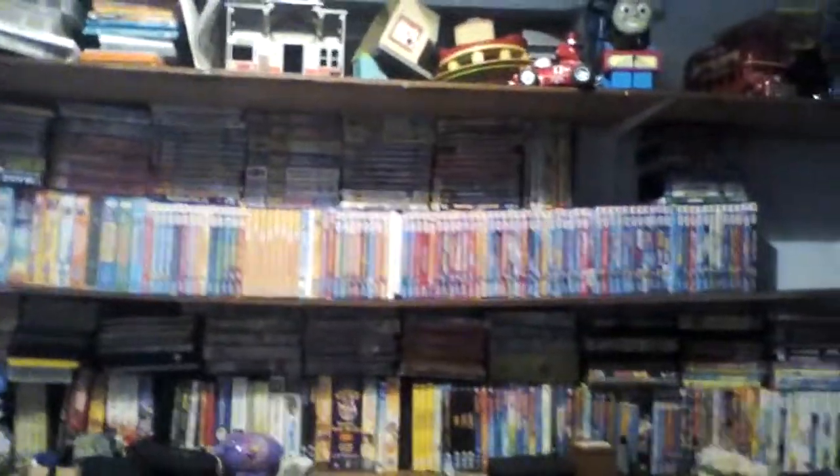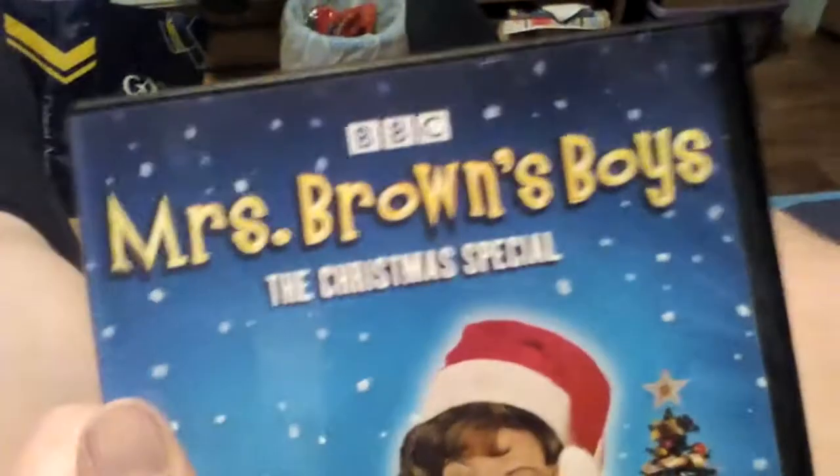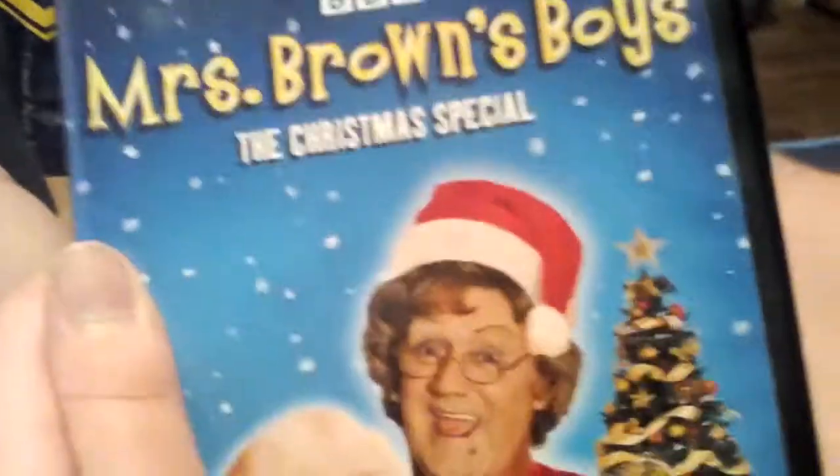Hello buddy, it's me once again and today I'm going to show you a DVD that my mama got in the shower shop today. So here it is, it's called Mrs Brown's Boys The Christmas Specials.